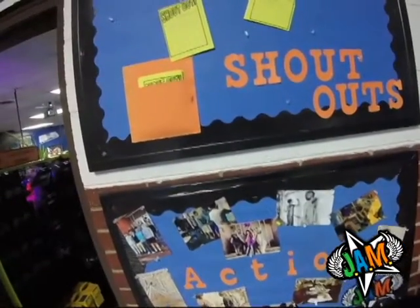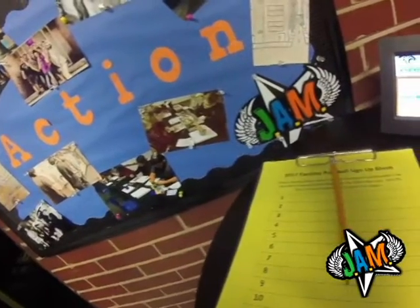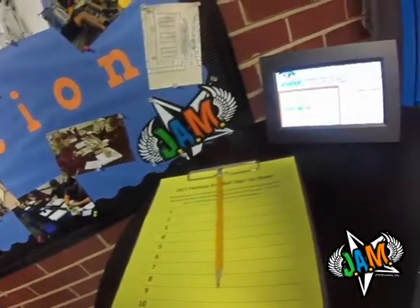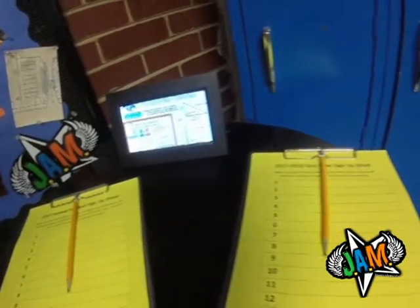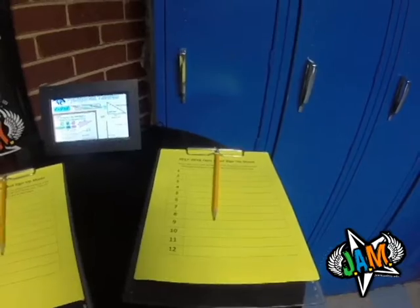One thing new this year is the digital picture frame. I picked that up at an estate sale for $3 and didn't know what I was going to do with it. Then it came to me — I can put my rules on here, action pictures of kids in the classroom, or different math concepts like slope or the Pythagorean theorem. I'll keep it at maybe 10 frames and just let it scroll.